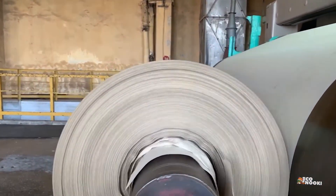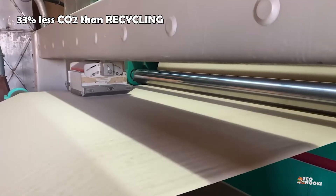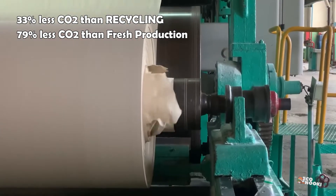In fact, Relief's process generates 33% less CO2 than recycling waste paper, and 79% less CO2 than traditional wood pulp paper production.